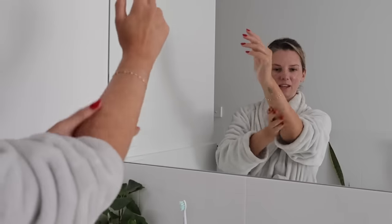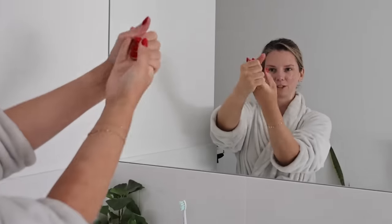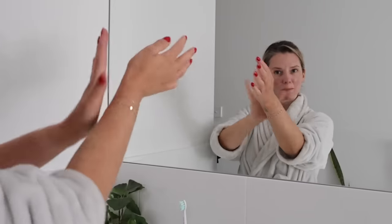I like to take the excess moisturizer, especially if I accidentally used a little too much, and just put it all over my hands and my arms to try and keep the rest of my body hydrated.